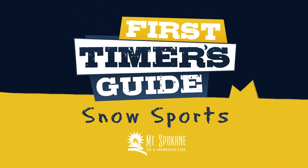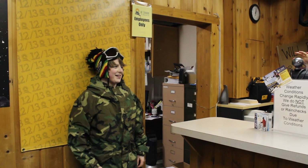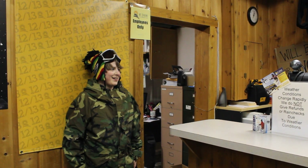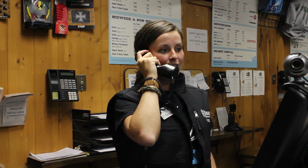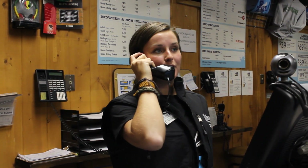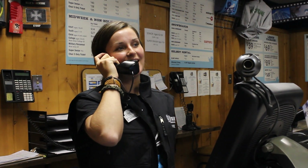Welcome to Snow Sports! Here you can get lift tickets, sign up for lessons, purchase rentals, get your season pass photos taken, buy stocking stuffers or tubing hill tickets, sign your kids up for daycare, get snow park parking passes, even hand warmers and pretty much anything else you need to purchase on the mountain besides food or beverage items.